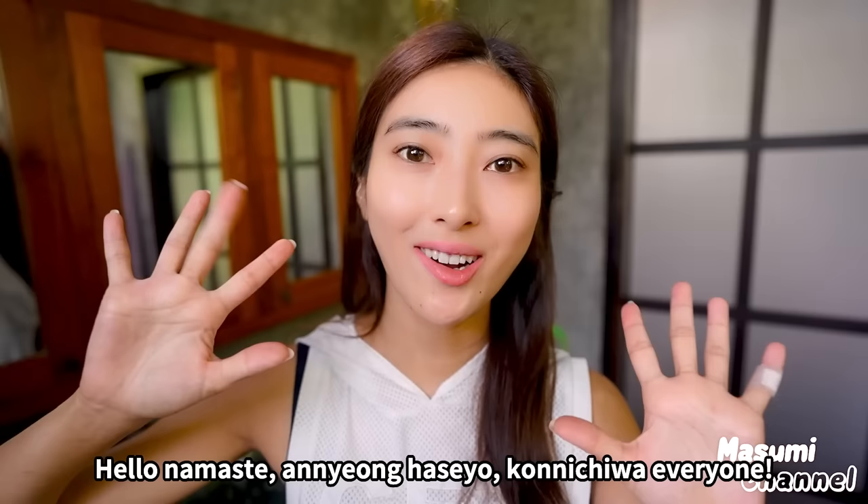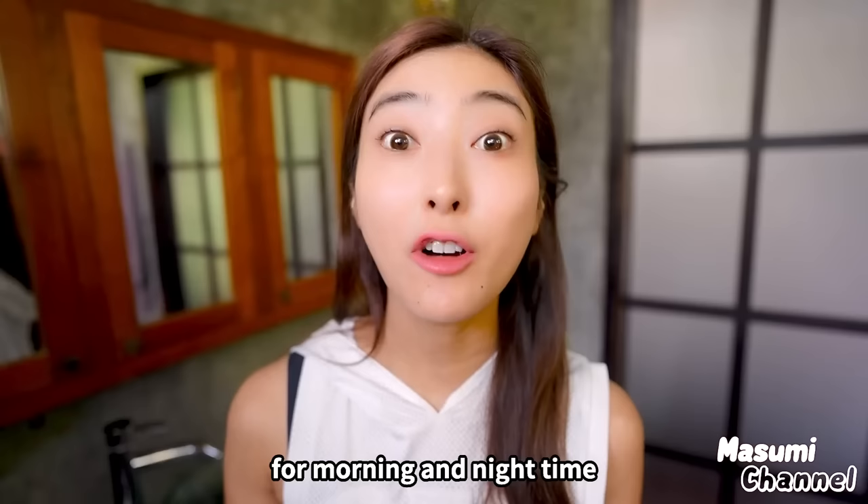Hello everyone! It's Masumi from Japan. I will show you my skincare routine for morning and night time.